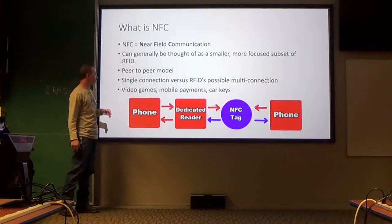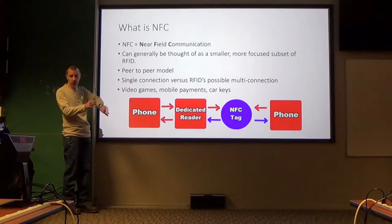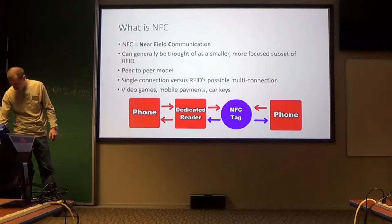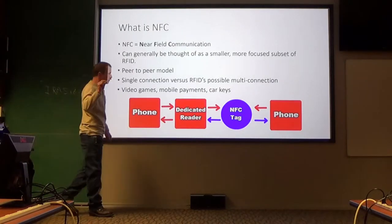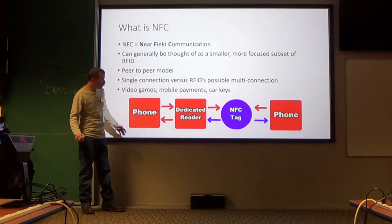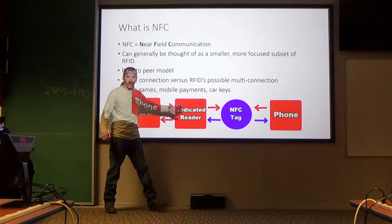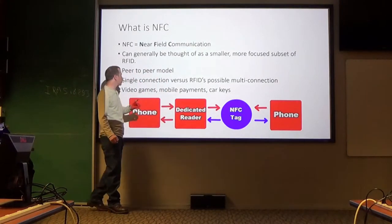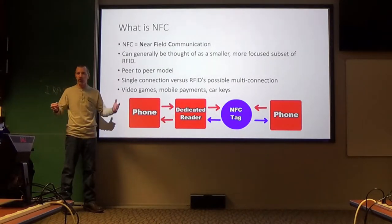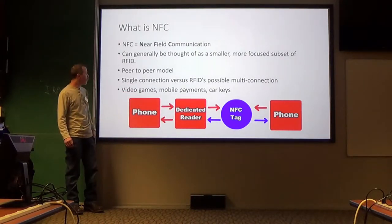NFC has a few distinct differences from RFID. One, it's a peer-to-peer model. So if you have a phone and a watch, you can share information — share contacts, for example. You can have a tag, which I'm going to show you, or another phone — it's a peer-to-peer network between all of these. If this phone connects with a dedicated reader, it does not see everything behind it — it's only a single-point connection. RFID may have multiple connections, like tracking multiple packages in a warehouse. That's not going to happen with NFC.